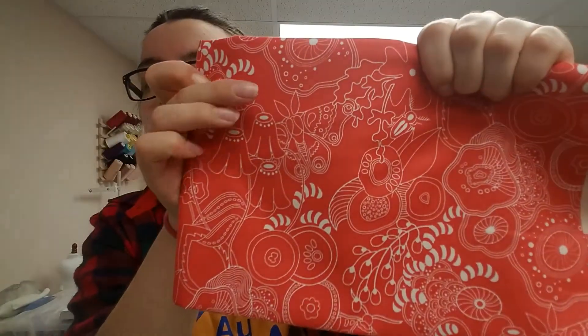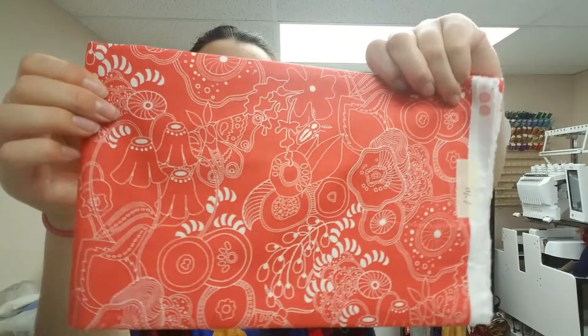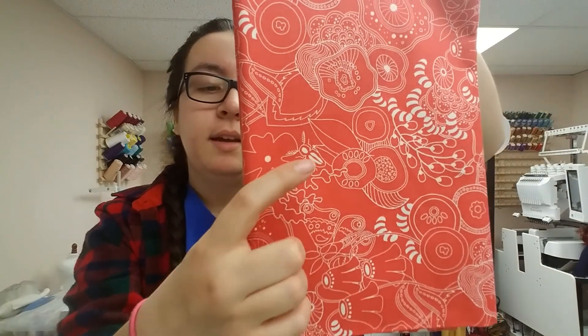Next one is this coral color — it's floral. I think there might be some butterflies in there, too. I'll show you the butterfly — right there. Some butterflies and some plants. It's really different, it's subtle. Oh, there's even some bugs in there — a little beetle guy. I didn't even see that. This one's really cool.